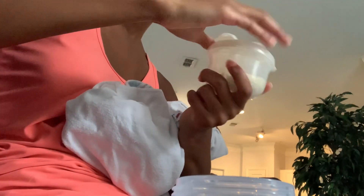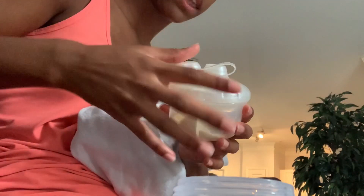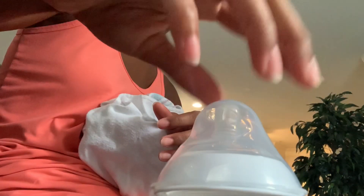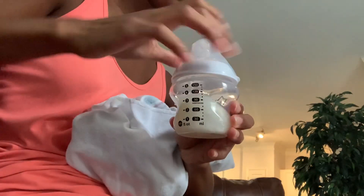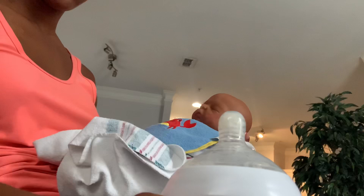Alright guys, so now I'm going to open this up and pour formula in there to make his milk. Add the lid and just give it a good shake. We can go ahead and eat.